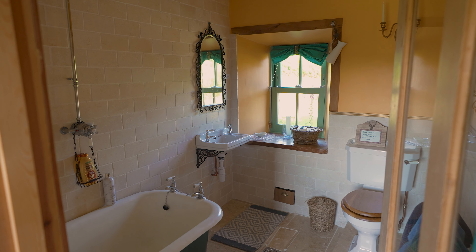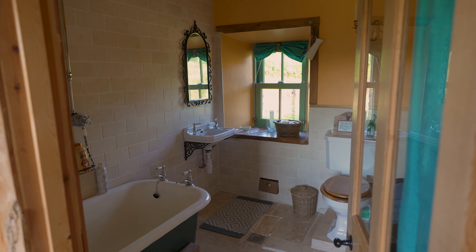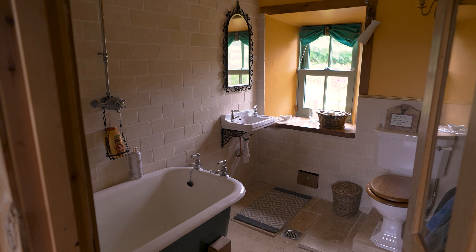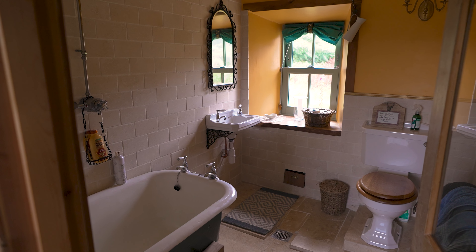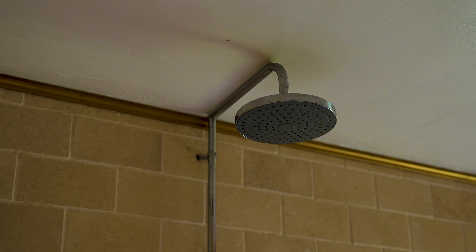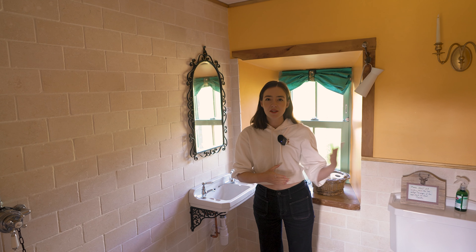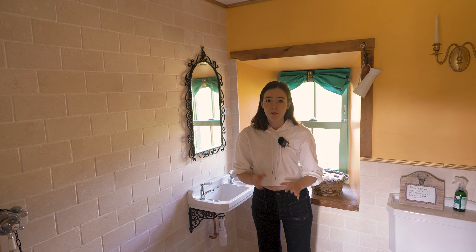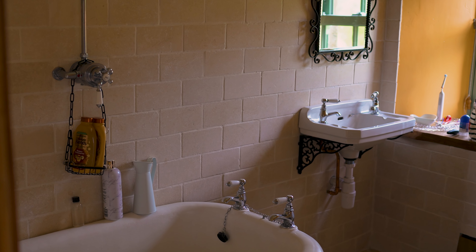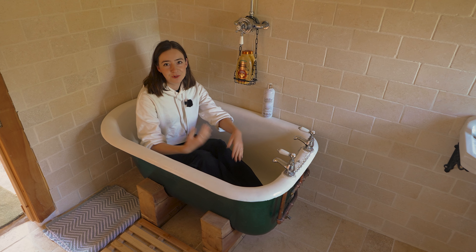Next up we have the bathroom, and while this place doesn't have electricity that doesn't mean it's without its home comforts. There's a bathtub, a toilet, and a sink and they all work as you would expect. There is also a shower but because there's no electricity there's no water pump, so the pressure is really bad. You're basically forced to have a bath, and the only thing that's a bit unique about this bathtub is how small it is.